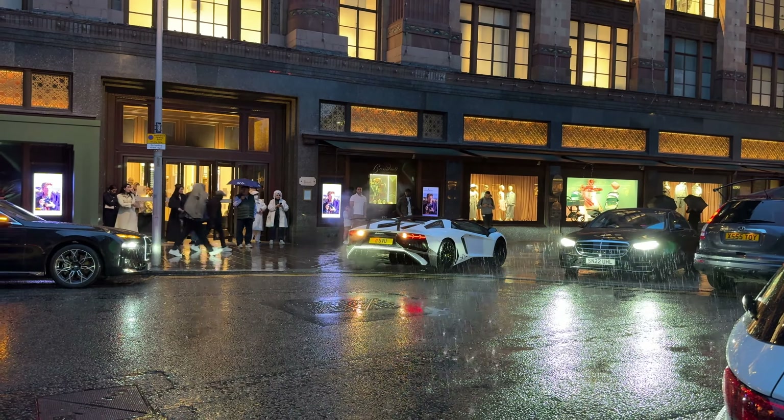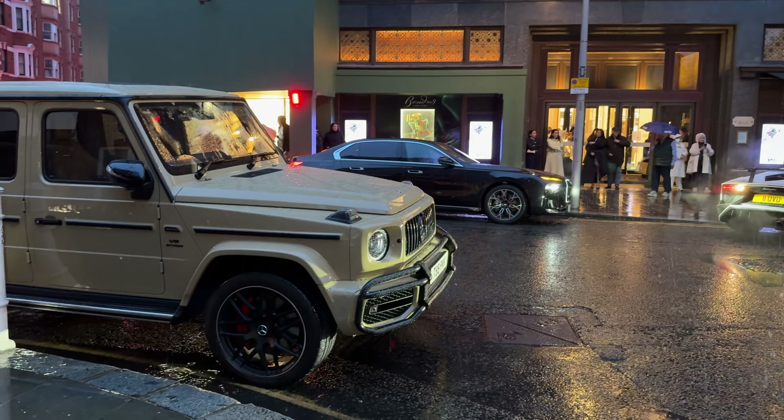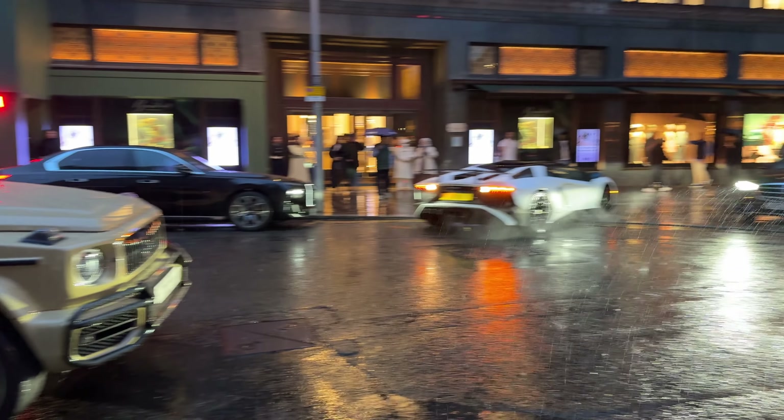It's pretty quiet for an SV, probably stock. Baby blue DBX — pretty cool, it's a little wet tonight. Reversing in an Aventador isn't the easiest thing, you can't really see anything out the back window. A sand beige looking G63.